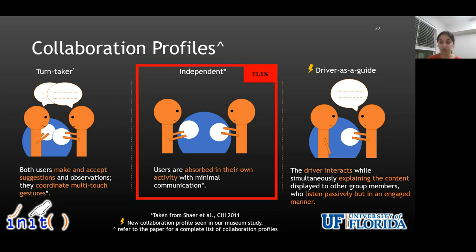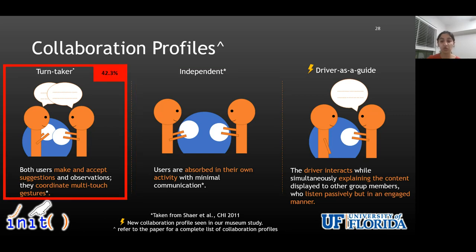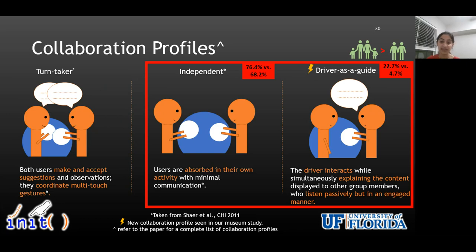Although we saw groups using multiple collaboration profiles and transitioning among them, in terms of majority, we saw that most groups interacted in an independent manner at least once during the interaction. The turn taker collaboration profile was the second most common profile seen in our data with spherical displays. Given that the turn taker collaboration profile has been shown as one of the precursors for facilitating effective collaborative learning, it demonstrates the potential of multi-touch spherical displays for affording group processes associated with supporting effective collaborative learning in museums. We also saw that the turn taker collaboration profile was seen more often for adults-only groups, while independent and driver as a guide were more commonly seen for multi-generational groups.